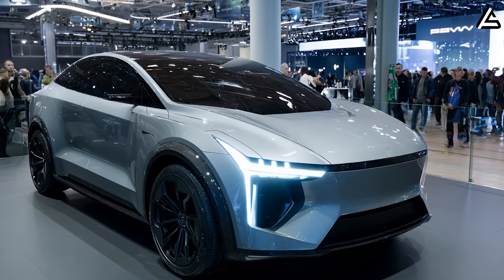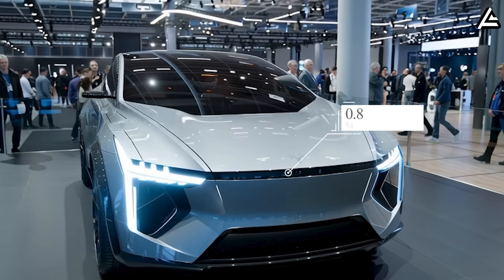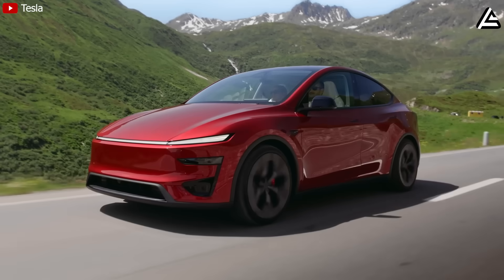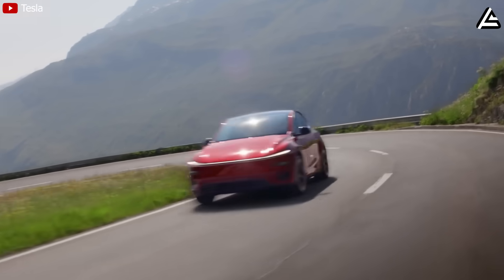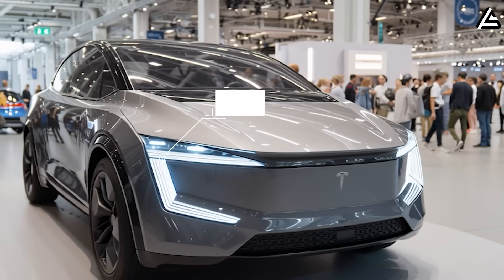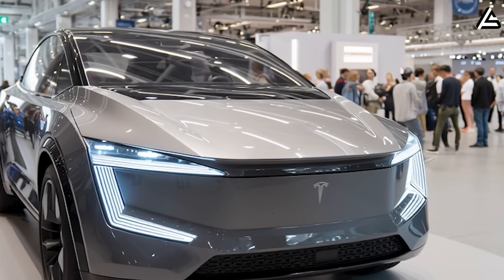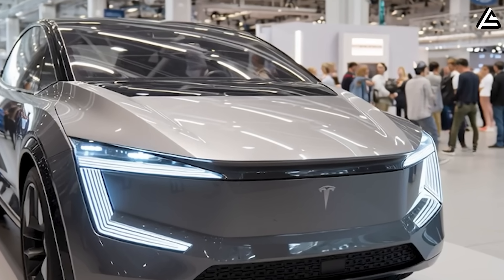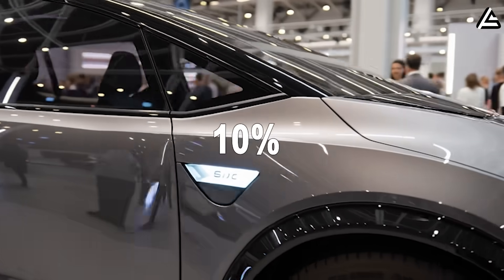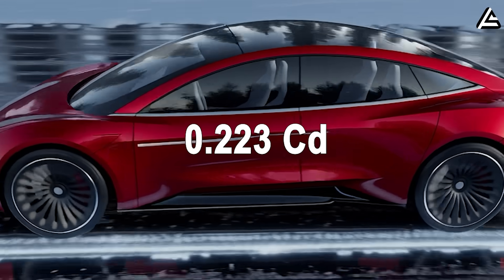The second feature is at the front end: a new two-part light strip. The upper part is an LED matrix strip of only about 0.8 inches; the lower part is a headlight of about 4 inches. Compared to the single-piece headlight block about 12 inches wide on the Model Y, the Model 2's design reduces total headlight area by about 25%, trimming the front width from about 33.5 inches down to 30.7–31.5 inches, reducing the wind contact area by 10%.